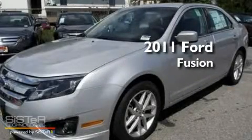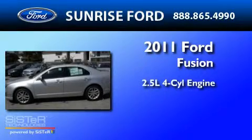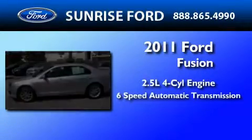This is a brand-new 2011 Ford Fusion. It features a 2.5-liter 4-cylinder engine and a 6-speed automatic transmission.